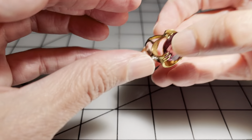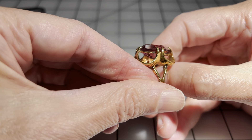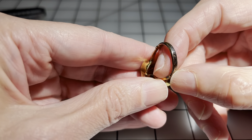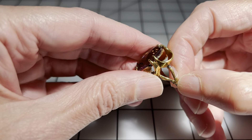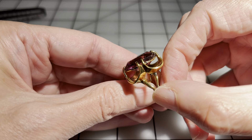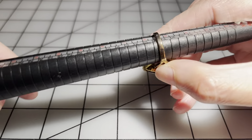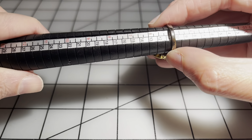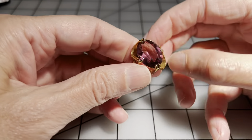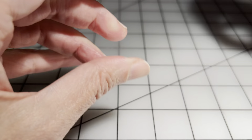Then we have this ring — really pretty stone, nice prong setting. A little bit of wear to the underside of the band but the top area is in great shape, I don't see any damage there. This is a size five and a half, and I'm going to say five dollars for that one.